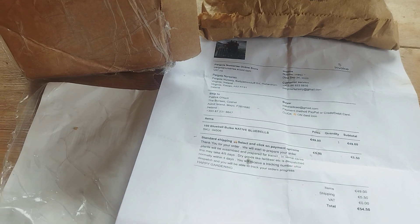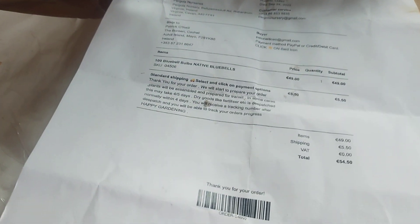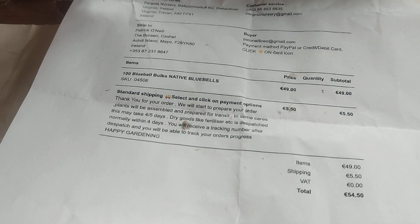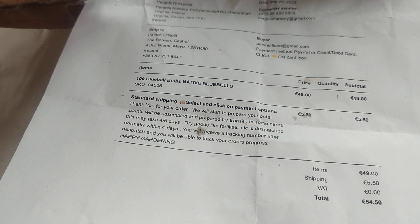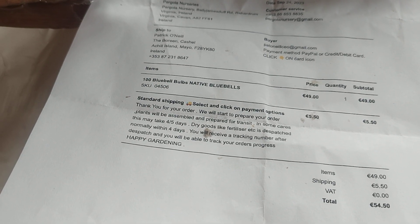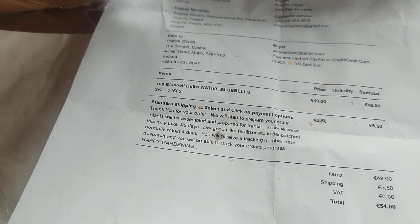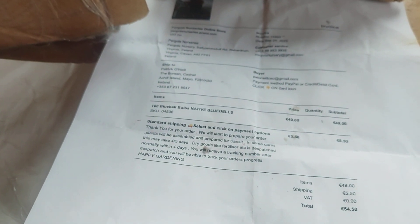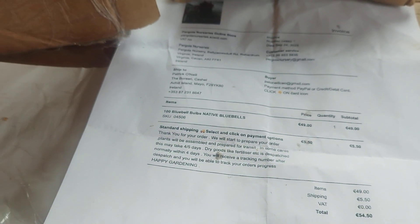I need to start getting them in the ground. For those interested in the price: the items came to €49, shipping within Ireland was €5.50, giving a total of €54.50. So if you divide that by a hundred, you get your cost per bluebell. They're gorgeous and they're natives — a hundred native bluebell bulbs — which is also good news.